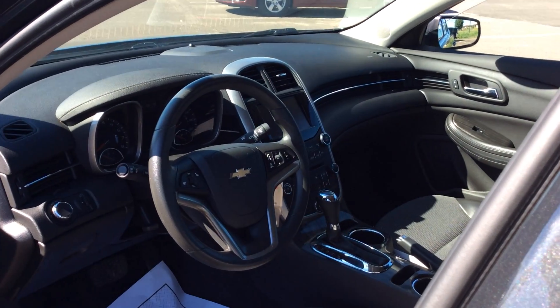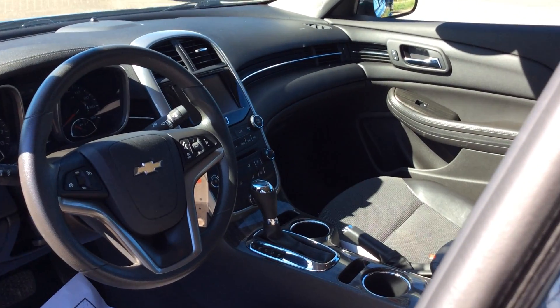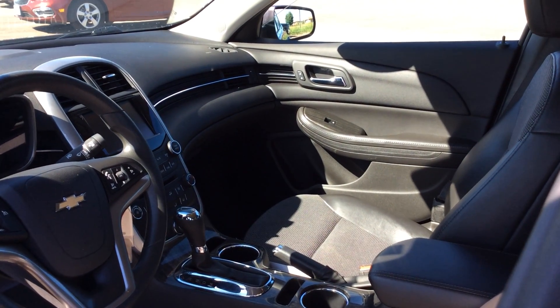It does have cruise control. This one here, you can pair up to five phones to it with your hands-free calling. It does have the built-in 4G hotspot Wi-Fi.